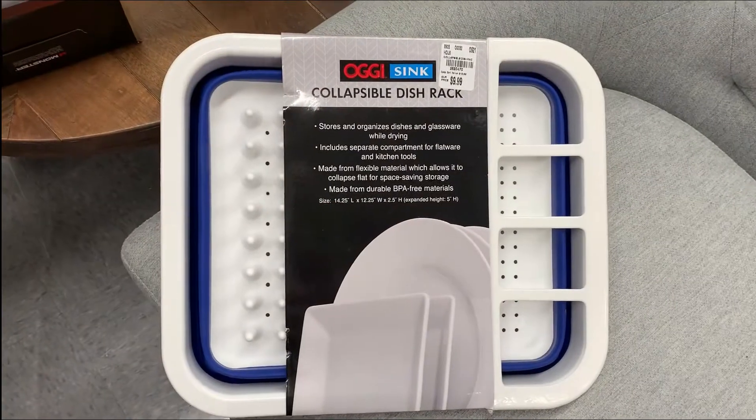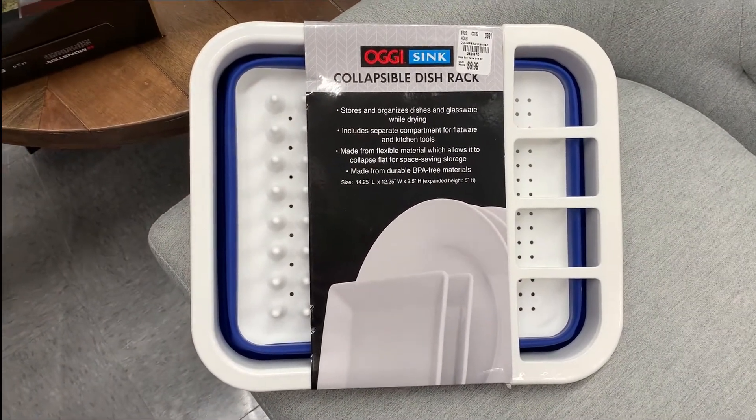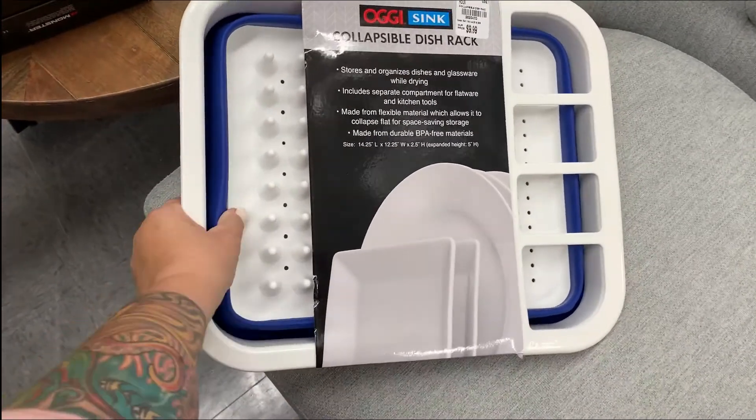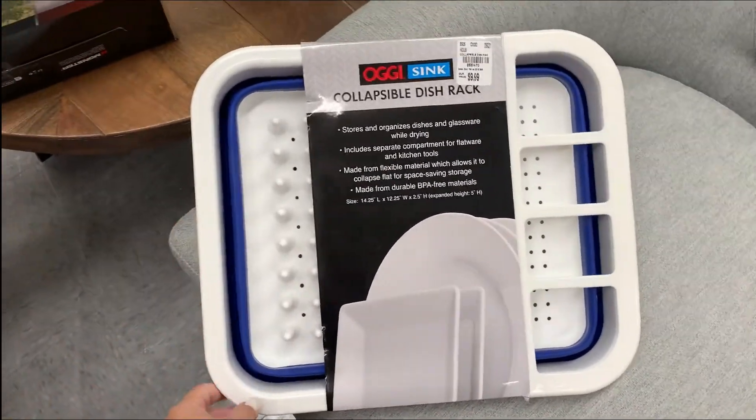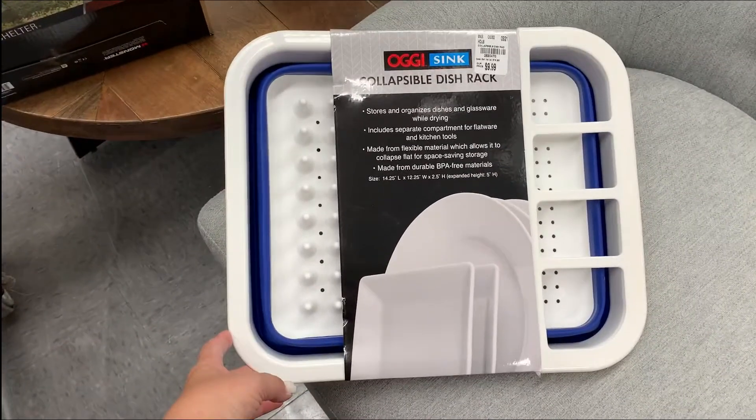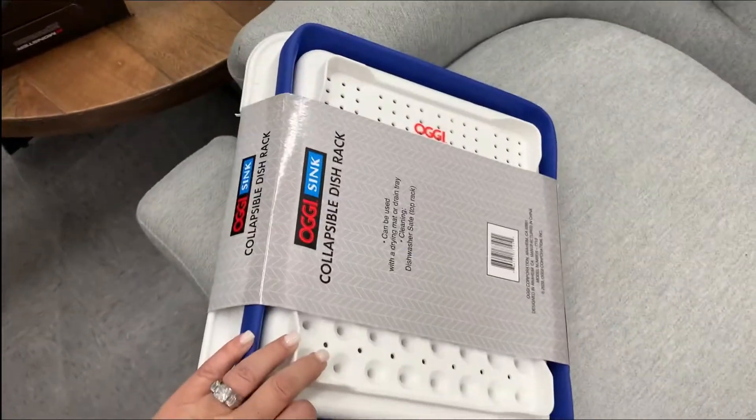This is a nice space saver for the RV — a collapsible dish rack. It's silicone and it just pops in and out as you need it, five inches in height, for $9.99. Pretty nifty.